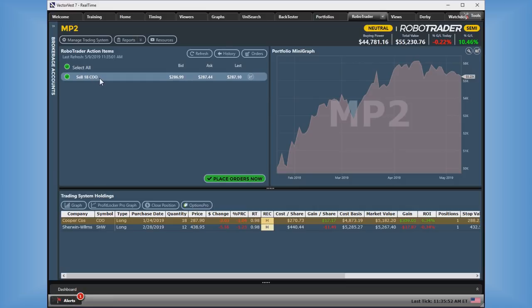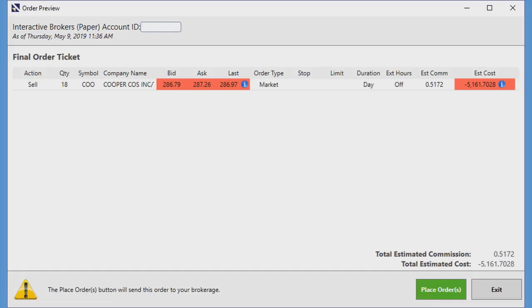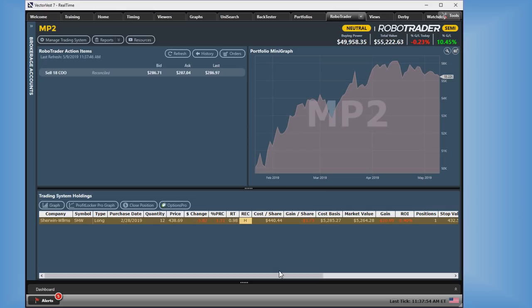The RoboTrader is helping us trade our plan. I can act on the alerts it sends me, execute multiple alerts at the same time, and generate order tickets right inside the program. Once I've selected the alerts I want to act on, I click Place Orders Now and it opens an order ticket. It shows the trade details and gives me a chance to modify them. When I click Place Order, it transmits the order to the brokerage and automatically synchronizes my brokerage and VectorVest accounts.